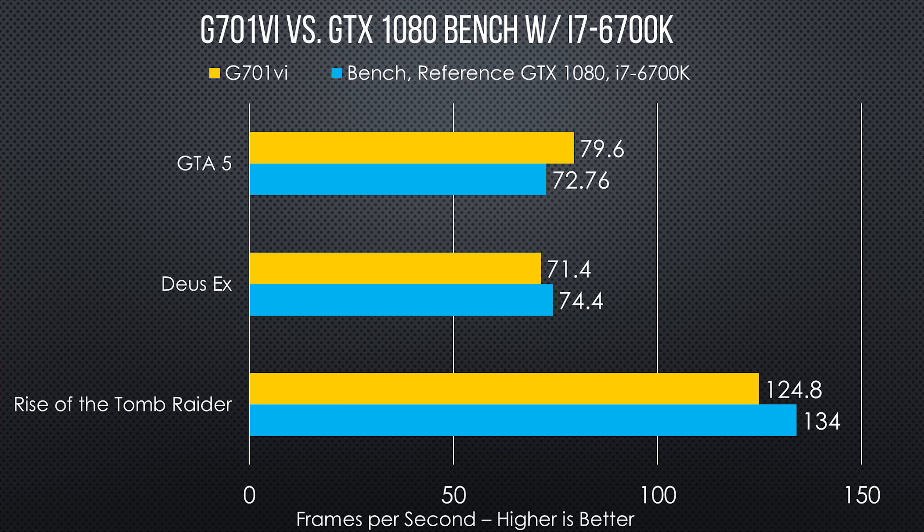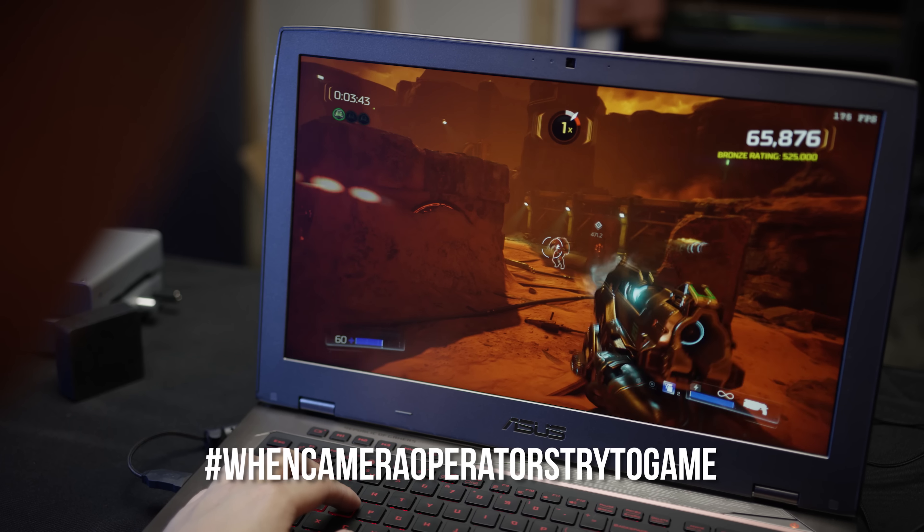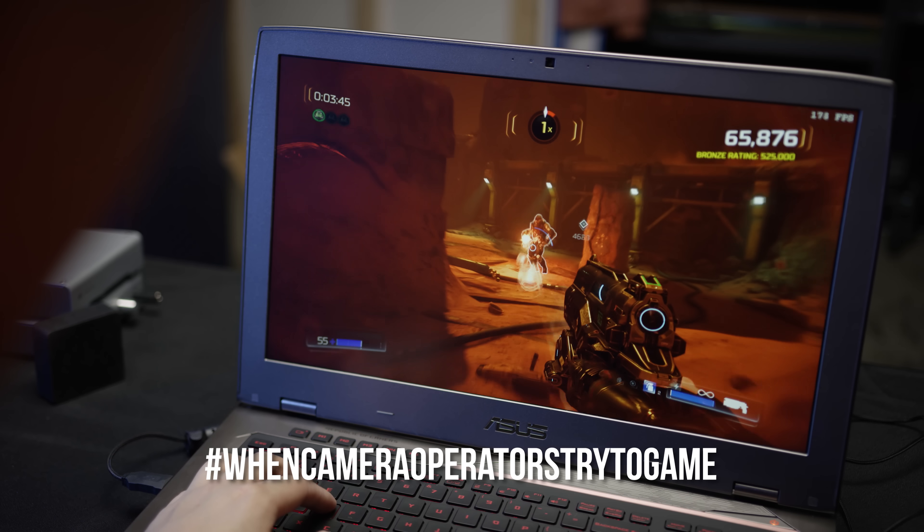Gaming performance is what you'd expect from this combo — it destroyed everything in our test suite, yielding 120 FPS in several modern AAA titles on ultra settings at 1080p, and never scoring below 60 FPS in anything. The best part is you'll get to see all of those frames if you get a model like ours with the 120Hz 1080p G-Sync panel, which really gets a chance to flex its muscles in fast-paced FPS games like Doom.